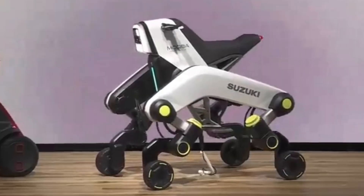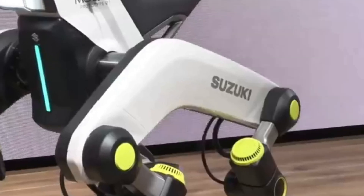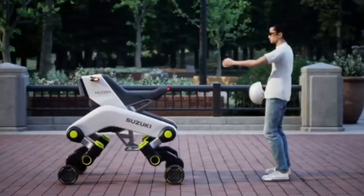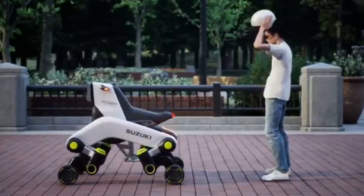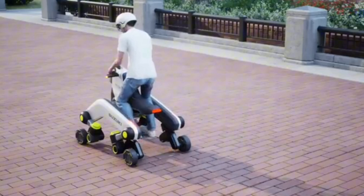This concept is aimed at those who face barriers in transportation, such as steps, even in regions with developed public transportation. The company believes MAKBA can move smoothly with wheels on flat roads and seamlessly transition to steps using its legs.